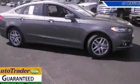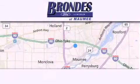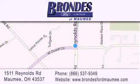Call now to find out how you can own this breathtaking vehicle. Brondee's Ford Maumee offers a wide selection of Ford and Lincoln vehicles and is an automotive leader in the area. Stop by our showroom located at 1511 Reynolds Road in Maumee, and visit us online at brondeesfordmaumee.com.